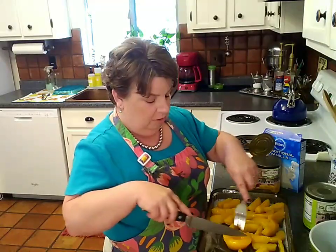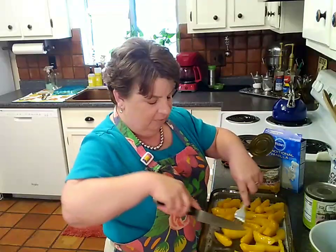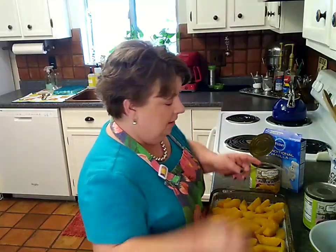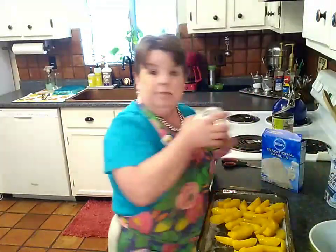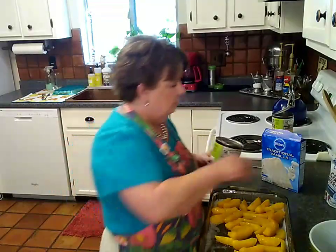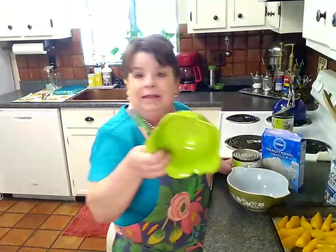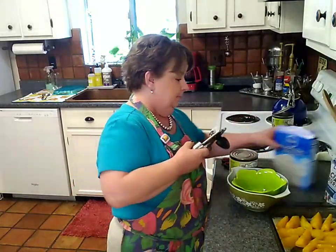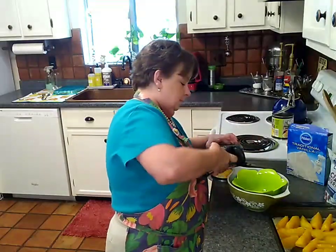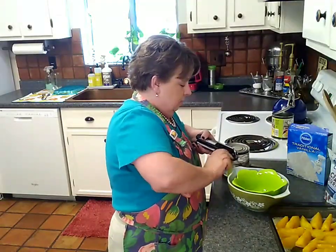I'm going to need to serve about 15 people. I also bought a little ice cream — it was on sale at Albertsons for about $1.57 for 1.75 quarts. On my second can I've got a bowl and a little strainer, and I'm going to strain off the juice but we're not going to throw it away — we'll use it for something else.